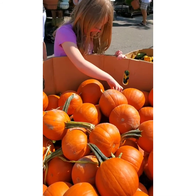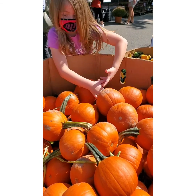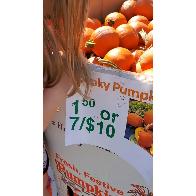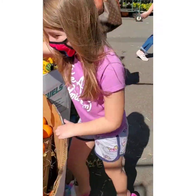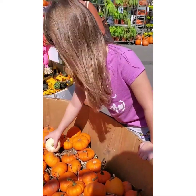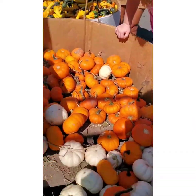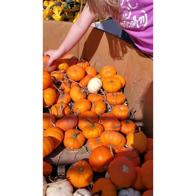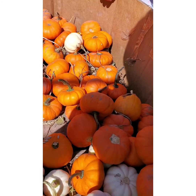I want to find the smallest pumpkin I can. What's the price? A dollar fifty or seven for ten. Which one do you think you're gonna get? There's so many to choose from. That one's in the trunk. Yep, there's lots.